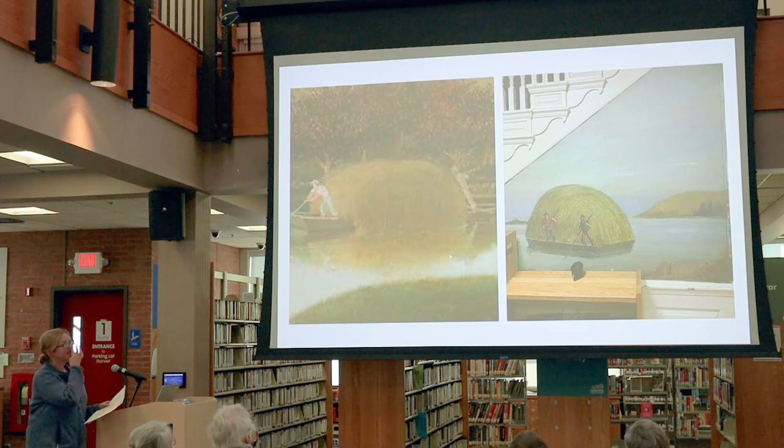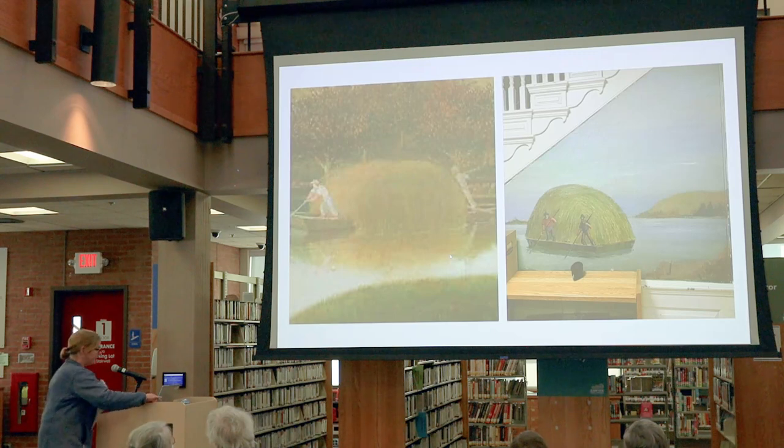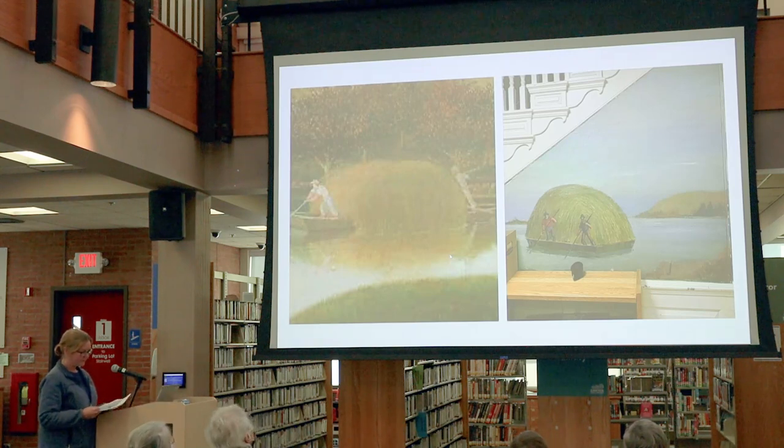This is an F.H. Lane version of the same subject matter — the mural image on the right is of harvesting salt hay. A low flat boat called a gundolo was used, loaded up with the hay and pulled in from the marshes to a point where the tide coming in relieved workers of further labor.